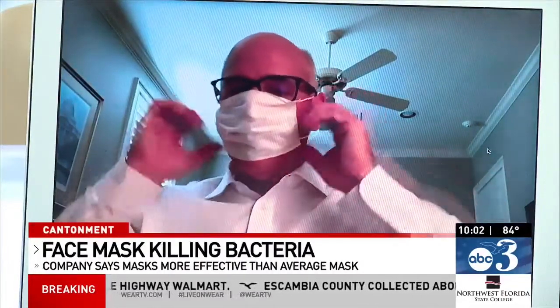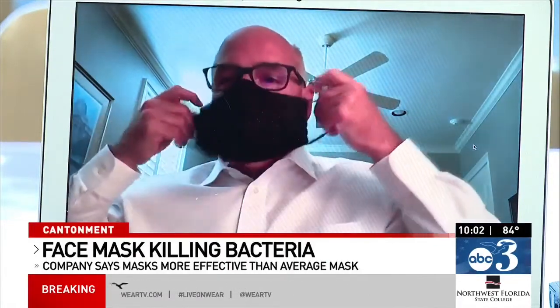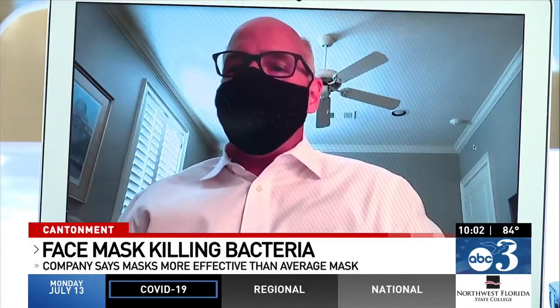McDivitt says the basic version of the mask, which resembles surgical masks, will cost several dollars. It's a woven fabric mask with a filter on the inside that fits your nose. The fabric mask can be washed up to 50 times and will be more expensive.